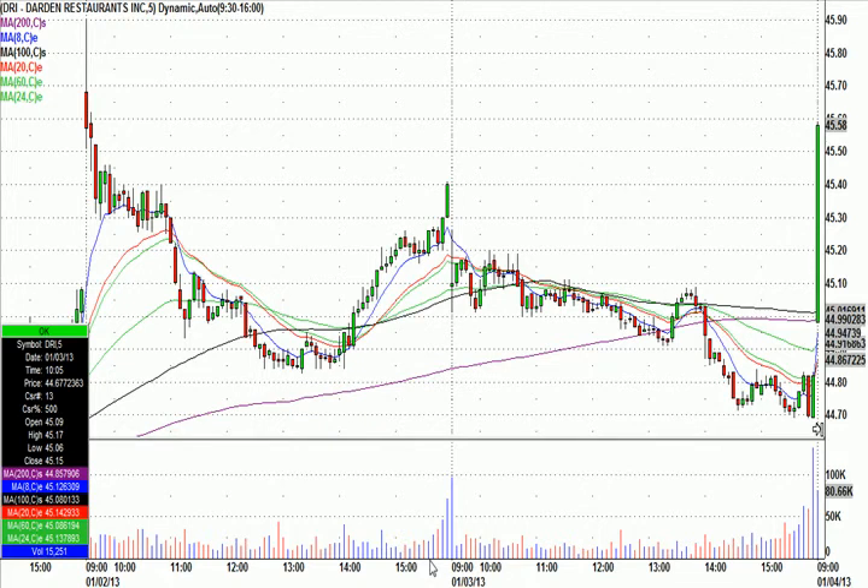Couple that with the fact that I knew DRI was very beaten up on the daily. So this early volume puts this on my radar — it's the first thing I typed into the main chat room: 'Hey everybody, DRI is interesting. Put this one on a chart.' I didn't want to chase it up here five minutes in because it had already made a big move — about a 60-70 cent move in five minutes.